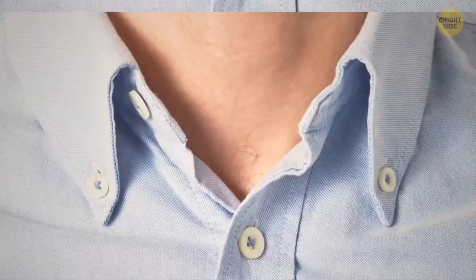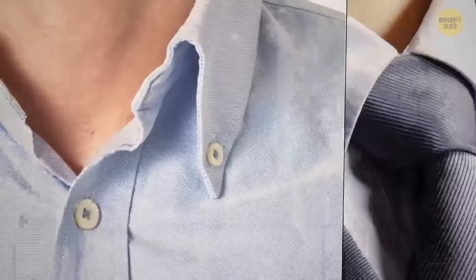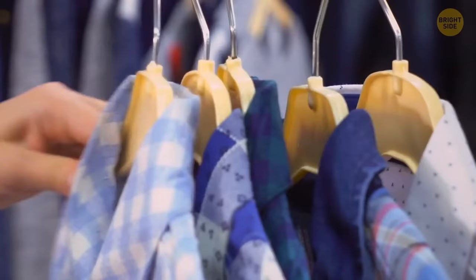A button on the reverse side of a shirt collar is needed to hold a tie in place. However, this button was designed for slim ties that aren't that popular today, so now it's mostly just a design element.